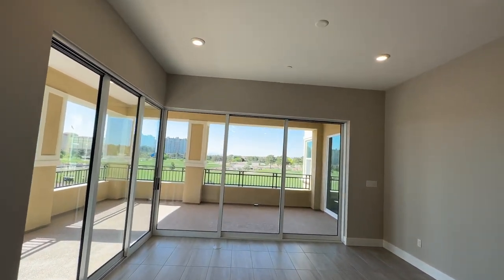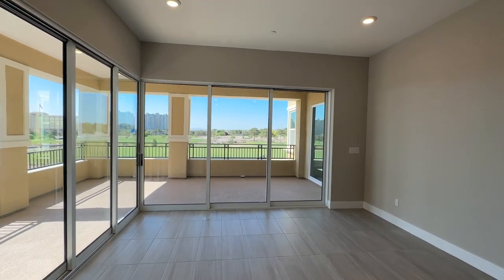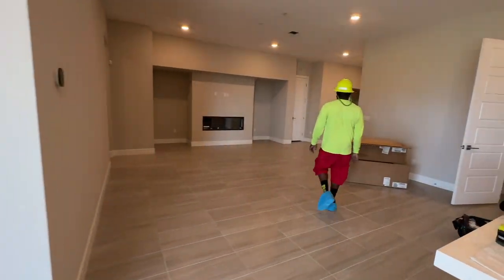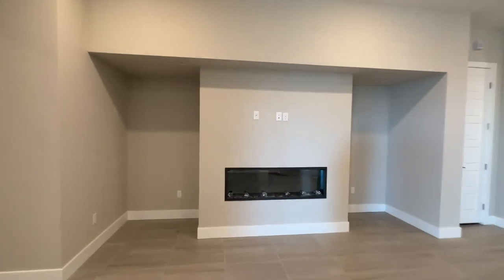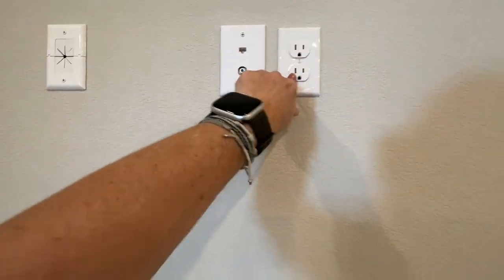This is one of the units that does have golf course views, city views, and also mountain views. I do believe any units now that have those views are sold out. So you have this big great room, which is nice. They also have it with the Smurf tubing, the Cat 6, your cable outlet, and that will come out to here.